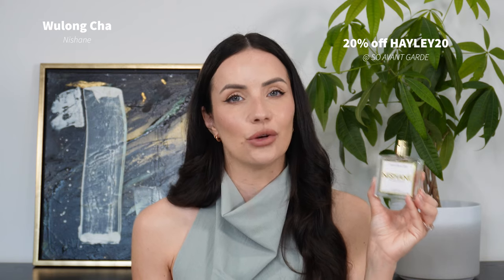Wulong Cha is another one of my favourite fresh fragrances in my entire collection — one I would highly recommend if you're looking for a citrus tea fragrance that lasts all day. This would probably be my top recommendation for that category. If tea is your type of thing, definitely check out Wulong Cha, because I feel like it is unbeatable when it comes to this scent profile combined with amazing longevity.